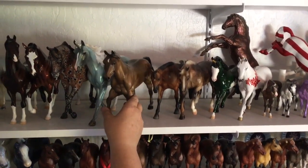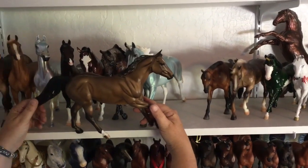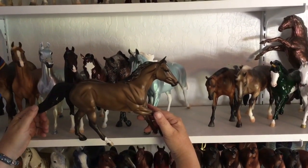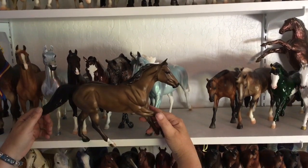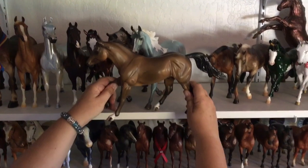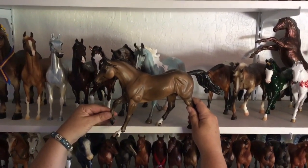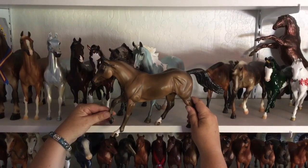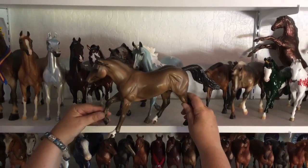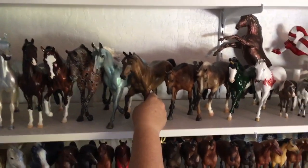Next we have — I think this guy's name is Larry. He's on the Foundation Quarter Horse mold and I think he's a special run from 2012. Nice, basic, attractive. Again, I kind of want one of every mold and he was a good price, so he sits here until I find something that talks to me a little more.